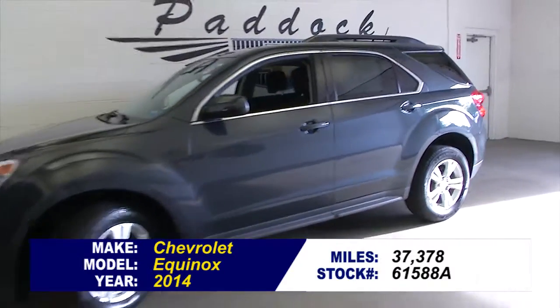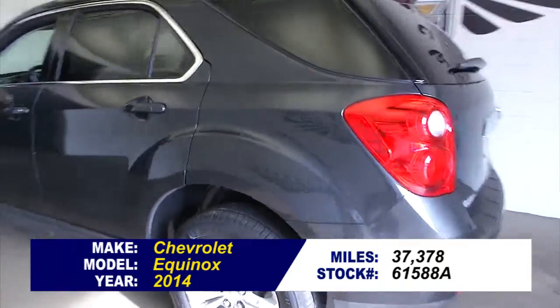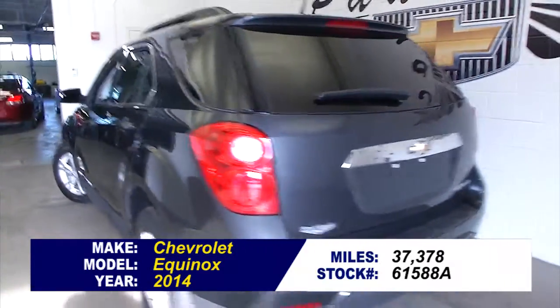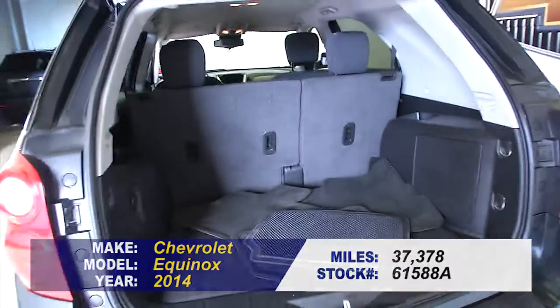Let's take a look at this 2014 Chevrolet Equinox. In this video walk-around we're simply going to start at the back of the vehicle, work our way to the front, and help you see the true condition of this vehicle.